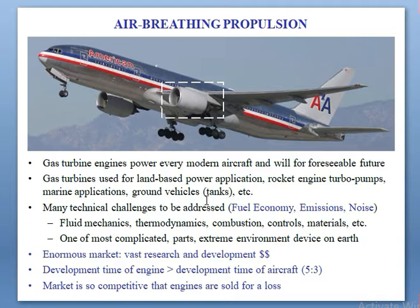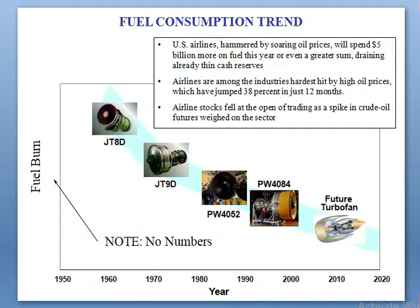Examples of jet engines include the JT-8D engine, PW4052, and PW4084. The second generation JT-8D engine was developed in the 2010 to 2020 timeframe.